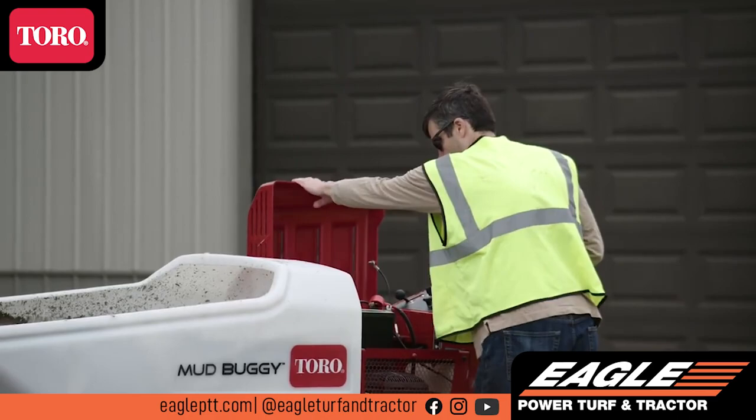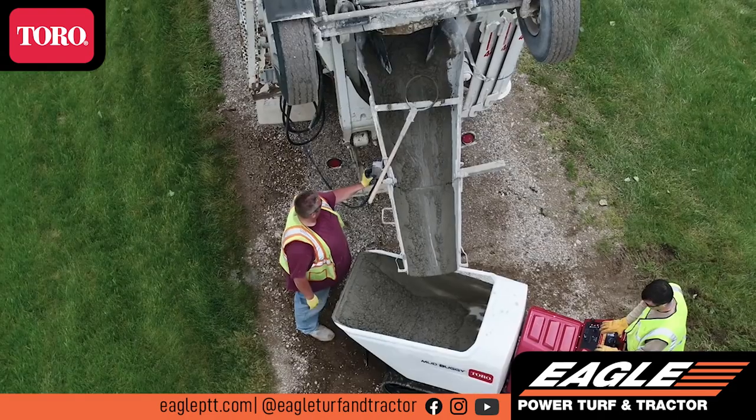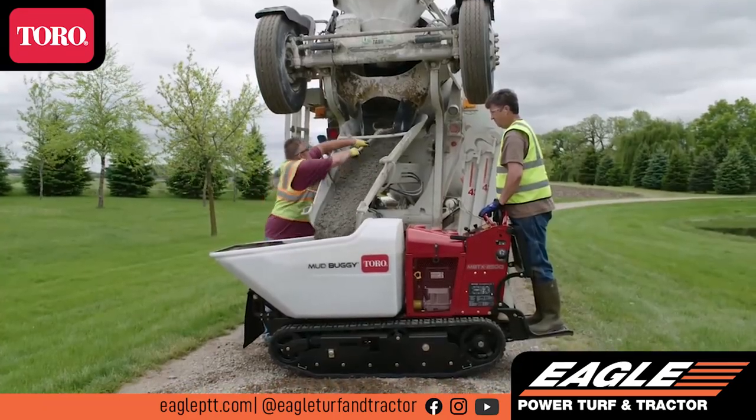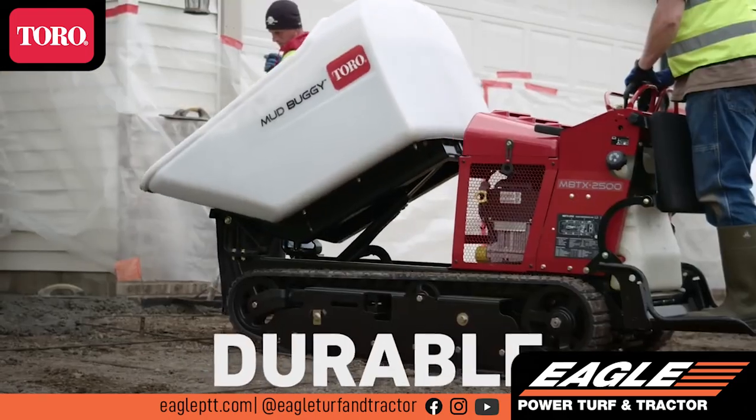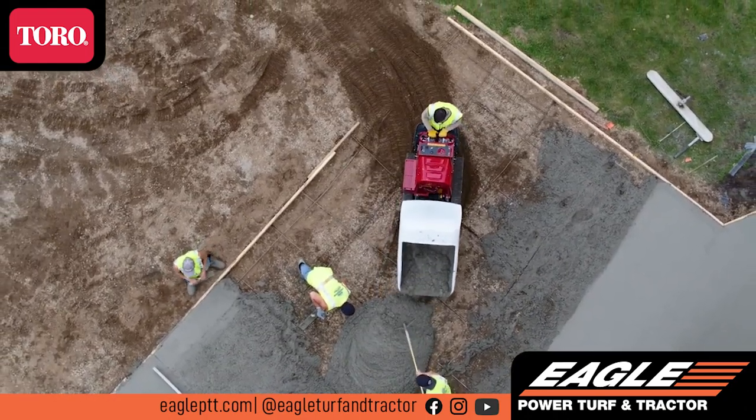Maintenance on Toro's Mud Buggy is faster too, with fewer hoses and easier access to general service points. The Mud Buggy's parts and components have been rigorously tested and rated at a 2,500-pound carrying capacity, so you know it's durable enough to handle big jobs and will perform year after year.